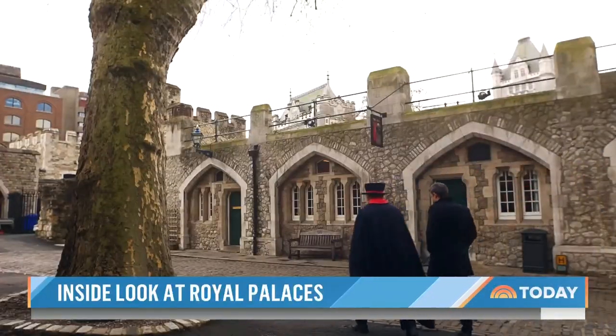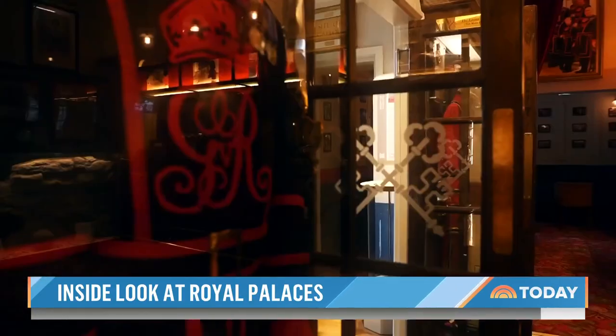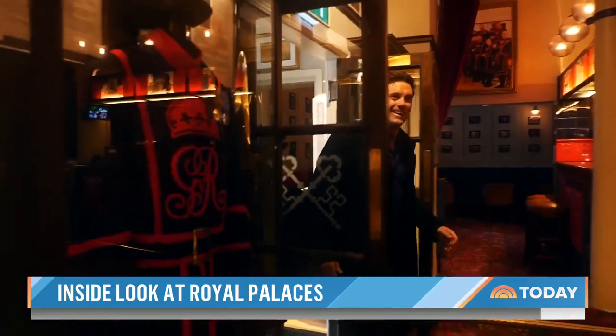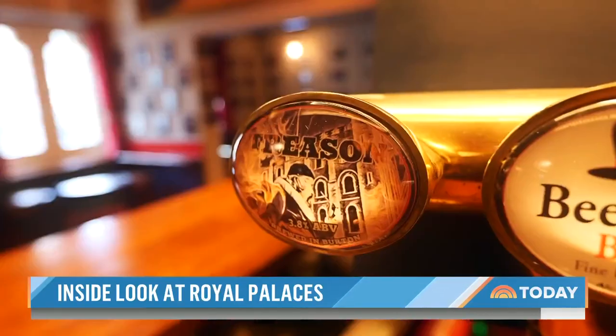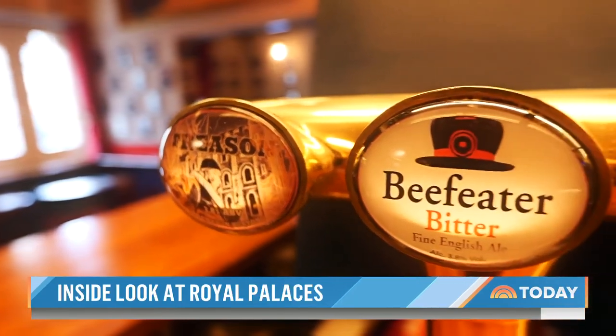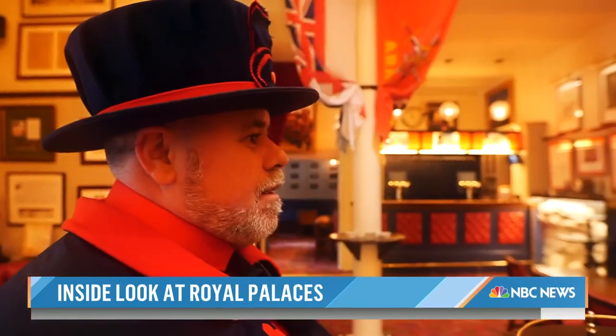We got a special look inside the Yeoman Warders' private haven — the quintessential British establishment that no village can be without: a pub. This is what most people don't see. 'Will you toast the new king at the coronation?' 'We certainly will. We will have a little celebration here and toast His Majesty's good health.' 'A little celebration?' 'Well... a medium celebration.'